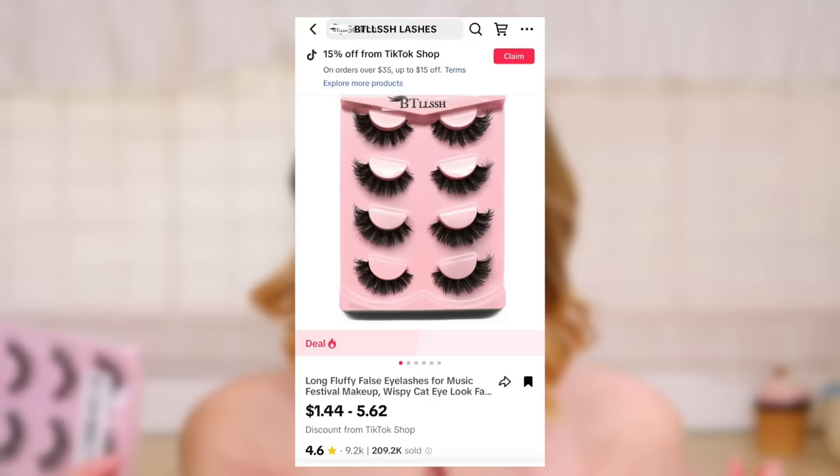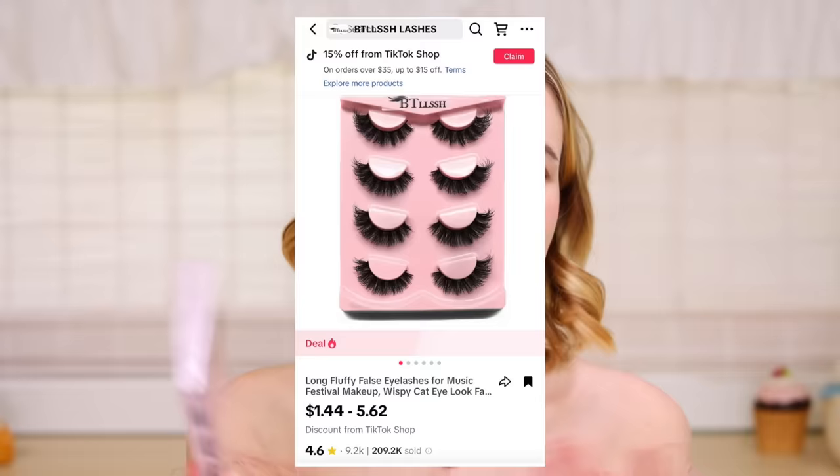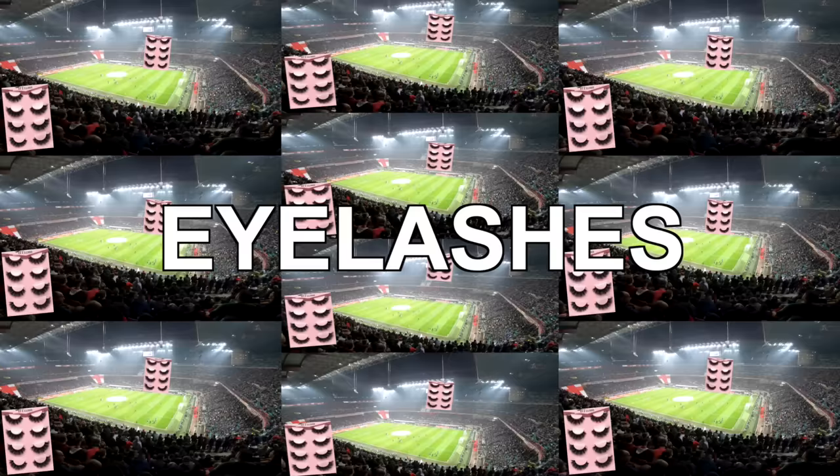Next is this TikTok about lashes. They were talking about their lashes, getting questions about them, and apparently these are the ones — long, fluffy false lashes for music festival makeup, wispy cat eye look. 209,000 of these sold. Whenever I think of a big number like that, I think of a stadium that holds 20,000 people — fill that stadium 10 times and turn them into eyelashes.